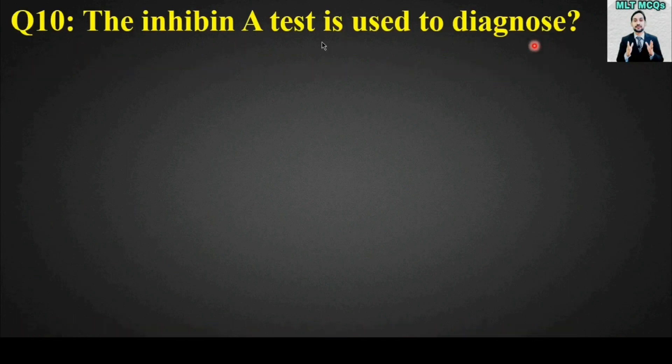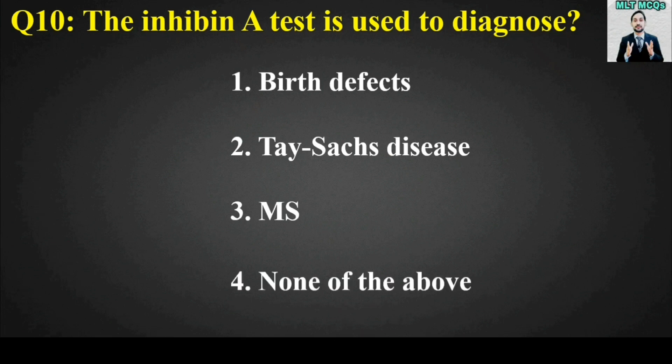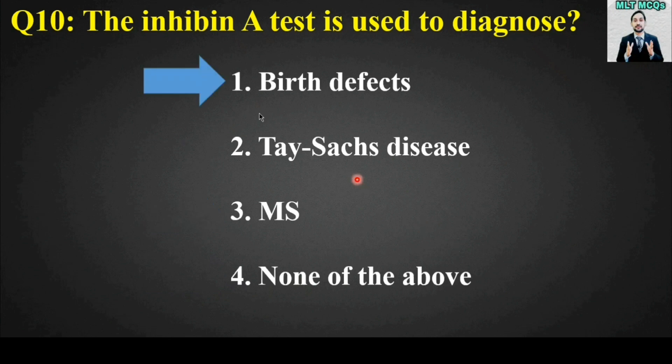MCQ number ten: The inhibin A test is used to diagnose birth defects, Tay-Sachs disease, multiple sclerosis, or none of the above. The right answer is option number one — birth defects. So the inhibin A test is used to diagnose birth defects. Thank you so much dear students for watching MLT MCQs. If you found this video useful, like this video and share with your friends. Take good care of yourself. Allah Hafiz.